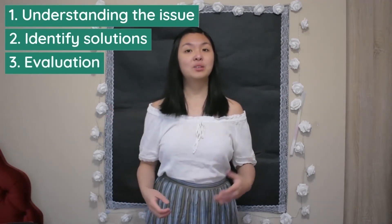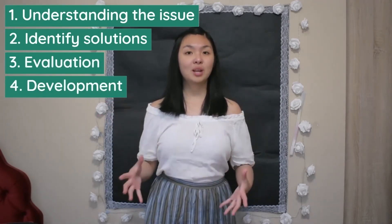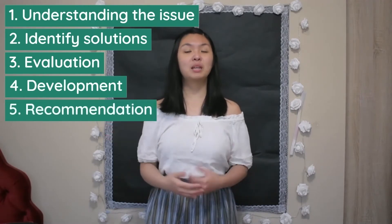Both value engineering and value management techniques have five similar steps: 1. Understanding the problem, 2. Identifying different solutions, 3. Evaluating these solutions, 4. Developing the most likely solutions, and 5. Making recommendations.